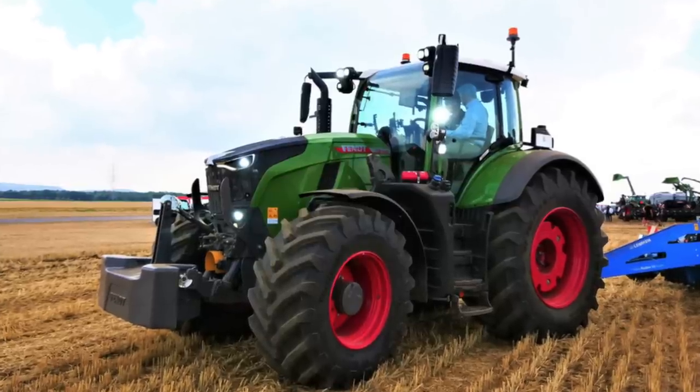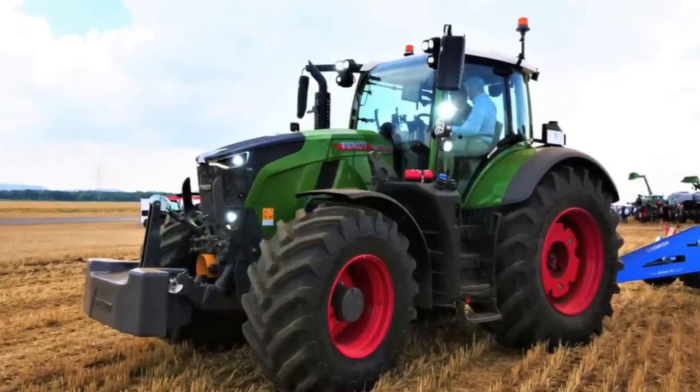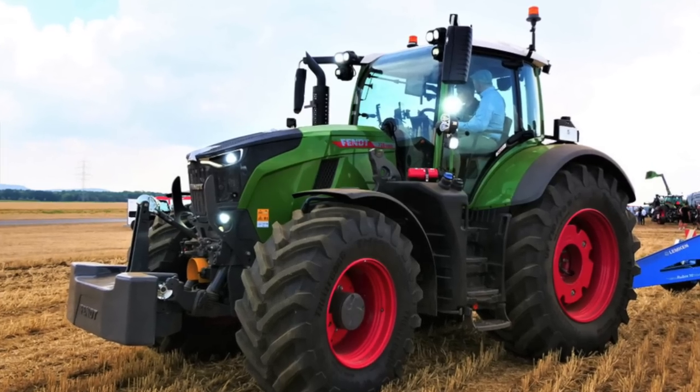I just wonder what sort of person would want to buy this tractor — a contractor, large-scale farmers. You know, if you're going up to 283 horsepower they may as well have the 300 horsepower, and then they'll buy an 828 or a 900 series. So it'll be interesting to see who buys these tractors, the new 728s.